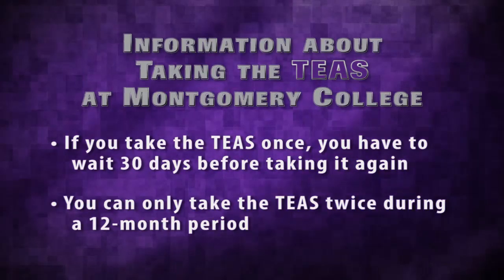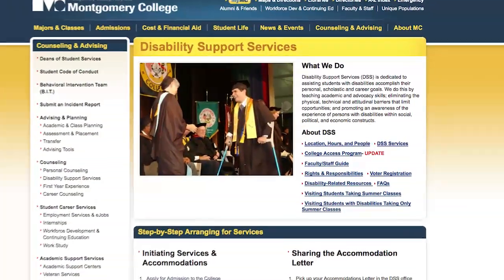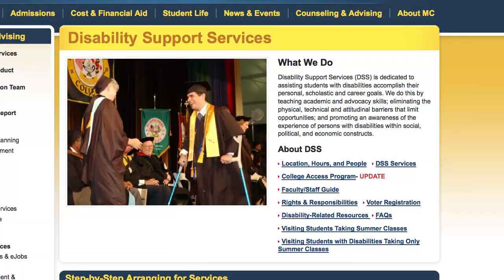You can only take the TEAS twice during a 12-month period. Montgomery College also provides accommodations for the TEAS. You can get additional information about accommodations by contacting a Disability Support Service counselor on any campus.